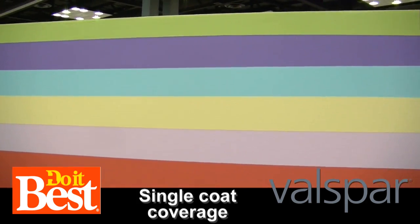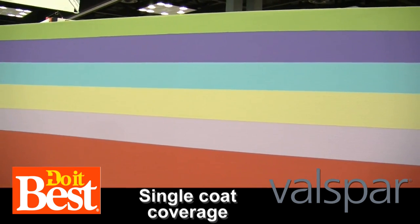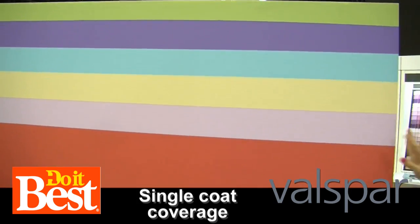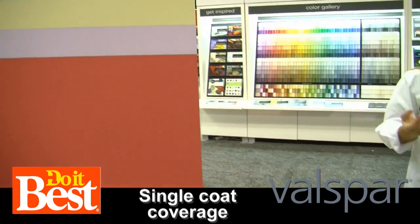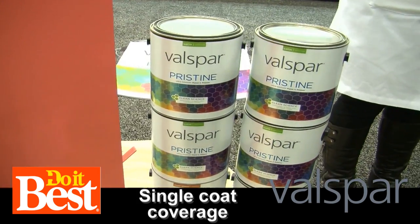So when we paint our houses, we're going over maybe another paint that we had. Maybe we're moving in, and it's an ugly color we're covering up. With Pristine, you don't have to worry about seeing those old colors — it's going to be hidden right away. Because sometimes you've only got one weekend to get this whole project done, and multiple coats means maybe two weekends.